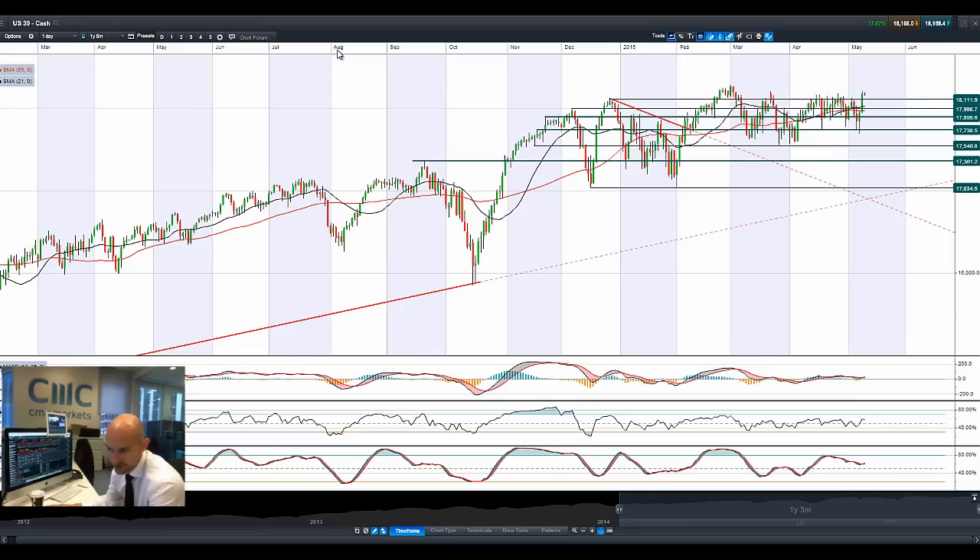Good morning and welcome to today's Products in Focus. The biggest news of the weekend was the fact that China has cut rates for the third time in six months, which has given a shot in the arm to most global equity markets, especially those over in Asia.